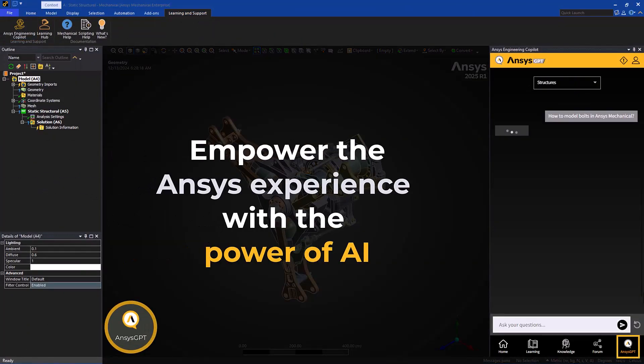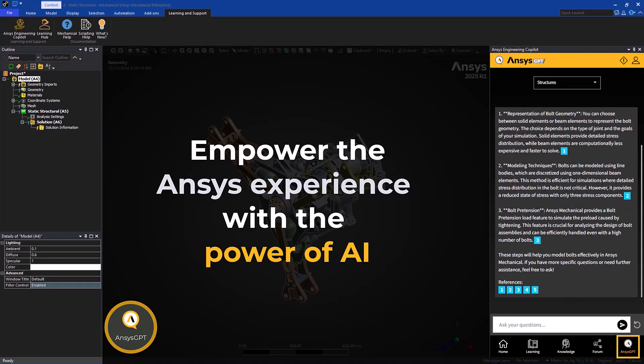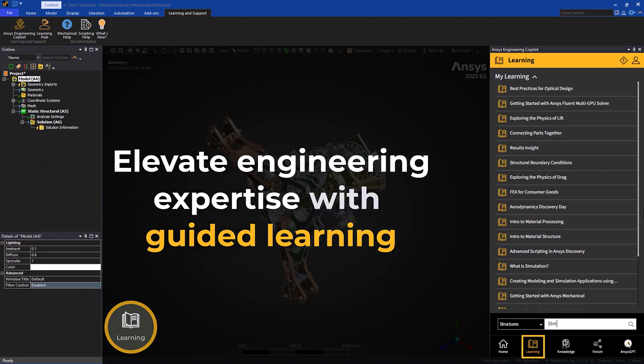It helps you find answers fast from trusted sources like the ANSYS Innovation Space, Learning Hub, Forum, Support, and ANSYS GPT — right from your solver with no upfront costs.